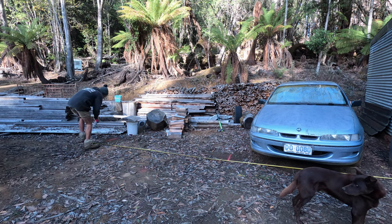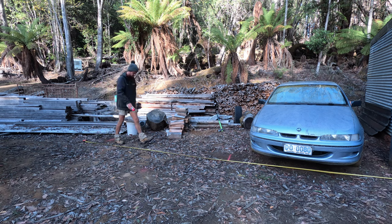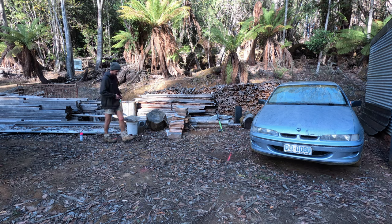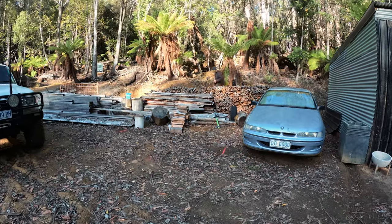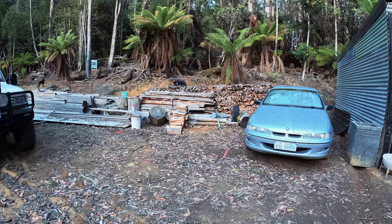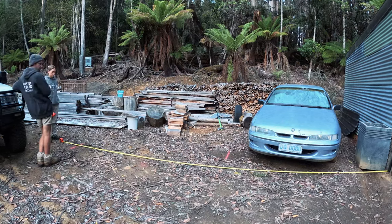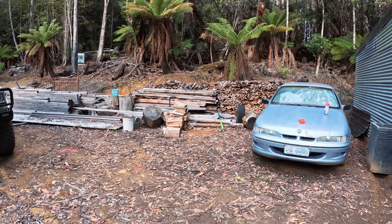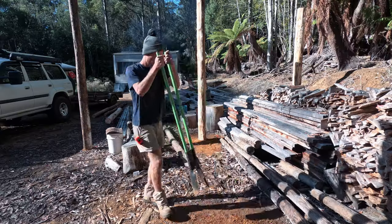After our slow start to the day, Mitch dove head first into the project of extending our current shed coverage with a rustic double carport. The carport will come in handy to keep our current wood stack dry when the winter rain comes, and to help protect Mitch's precious Holden. You wouldn't tell it by looking at it as the poor girl has seen better days after spending two years out in the elements, but Mitch is looking forward to cleaning her up once work on the cabin starts to slow down.